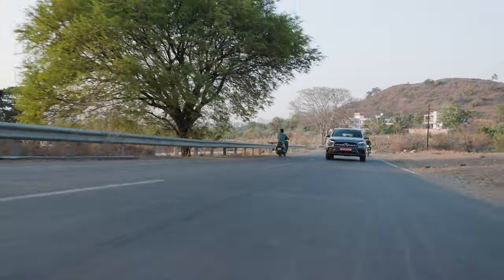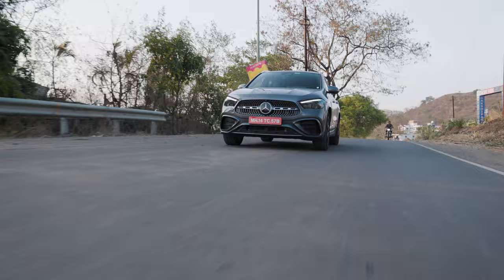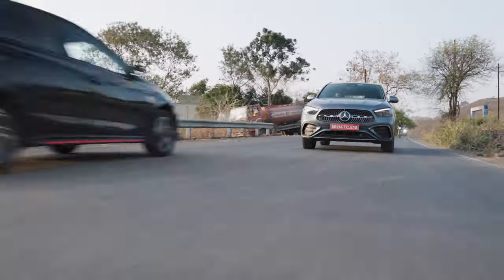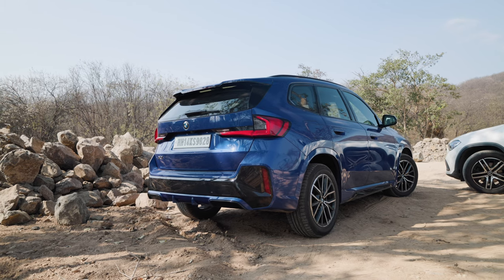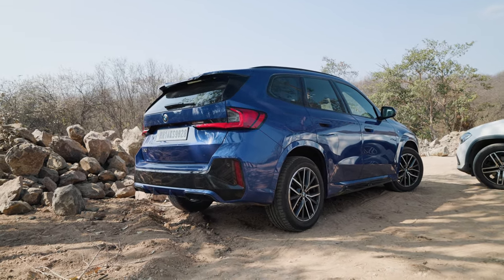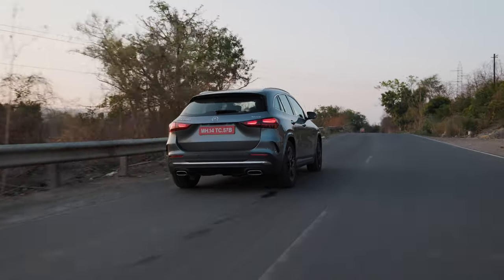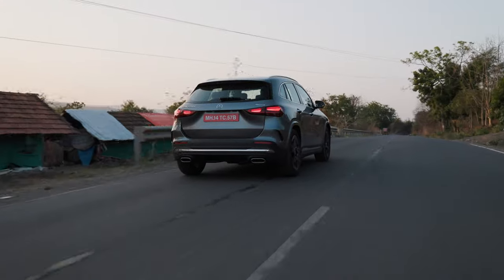The first thing you notice when you start driving the GLA is the insulation — I really can't hear whatever is going on outside, and that's a very good thing. The suspension is really comfortable, especially when you compare it to the BMW X1. I personally feel this is the more comfortable car. In this AMG Line variant it feels really sporty with the Alcantara, suede, carbon fibre finishes, and the AMG bumpers. But overall I think it is the more versatile car because it has a couple of different personalities you can change through the driving modes.